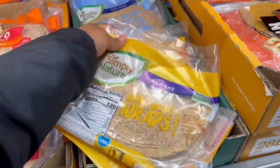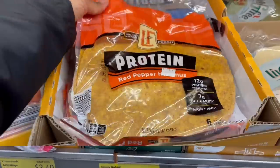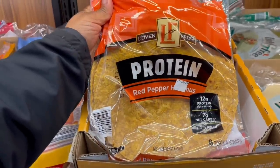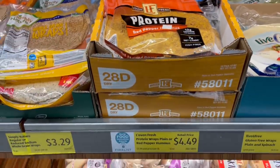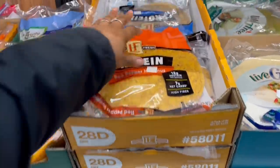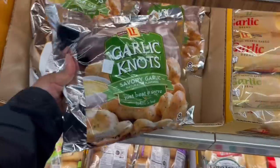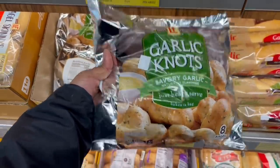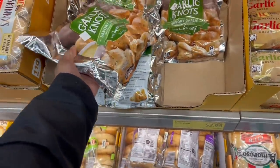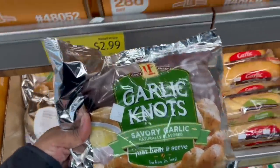They got the Simply Nature ones up here too, and the keto friendly. Here are the protein wraps — red pepper hummus, oh my goodness, that is probably so good. $4.49 for that. And then look at these garlic knots — just heat and serve, bakes in the bag. How much? $2.95 — oh yeah, those are in the cart!